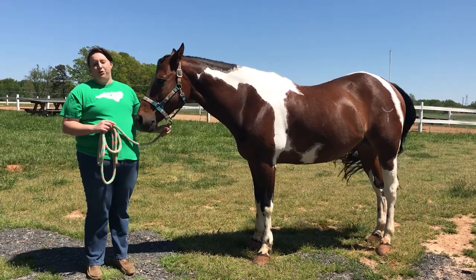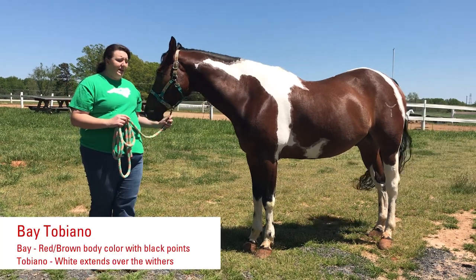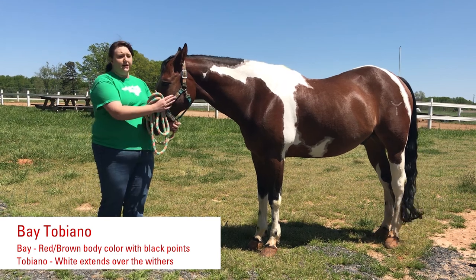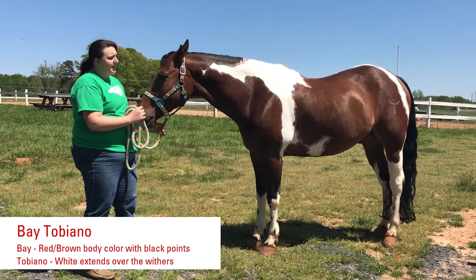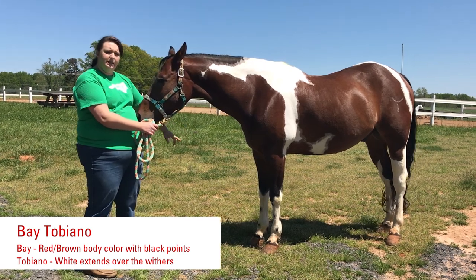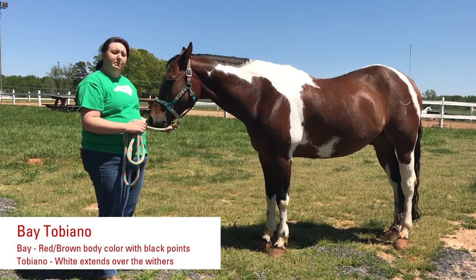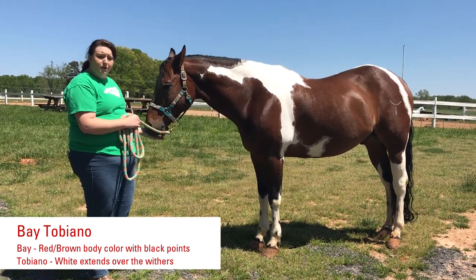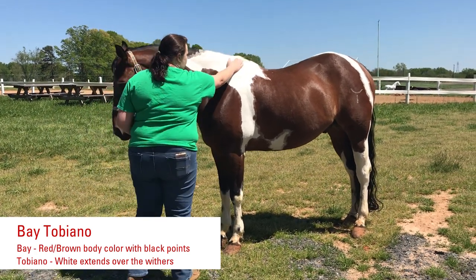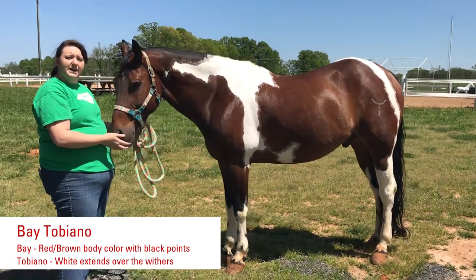Banks here is an American paint horse and his coat color is a Bay Tobiano. His dark color — this dark brown — and he has these black points as far as his hair and on his legs. This dark seal brown color makes him a bay, but because he has more than one color, this white that crosses here at the withers, that makes him a Tobiano.